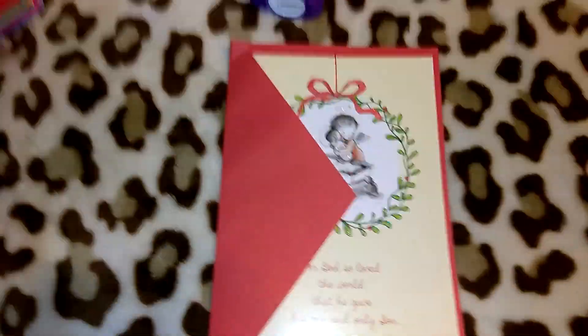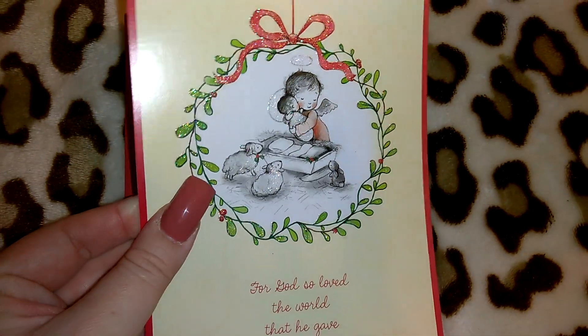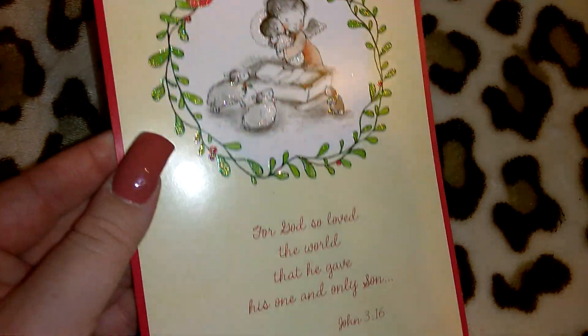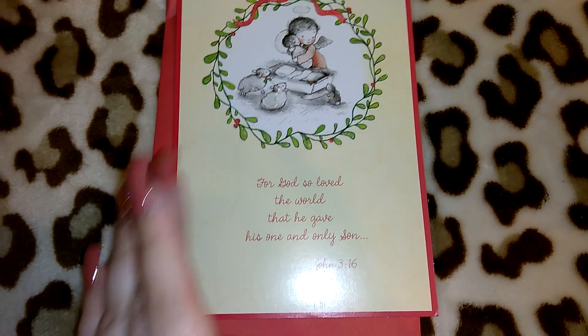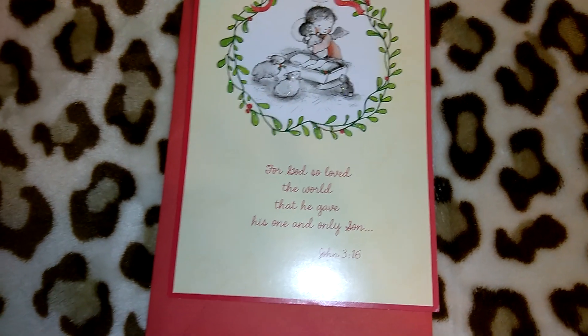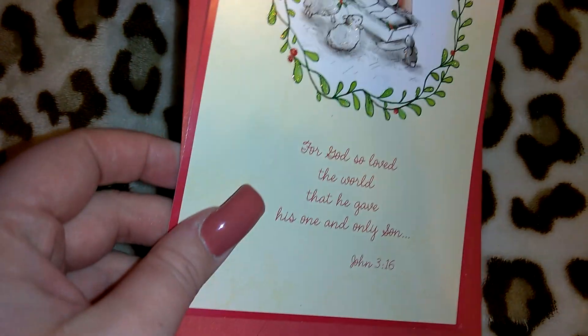I got this really adorable Christmas card — it was a dollar. It got a little wrinkled in the bag, but it's got glitter and a little nativity scene with a little angel. It says 'For God so loved the world' — that's John 3:16. It says 'that he gave his one and only son.' I thought this was really adorable for Christmas.